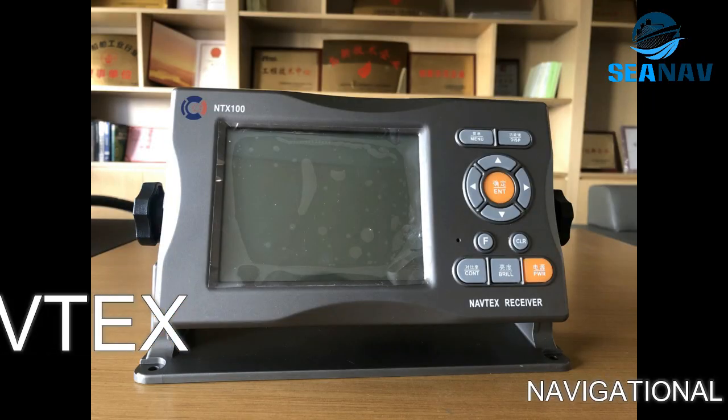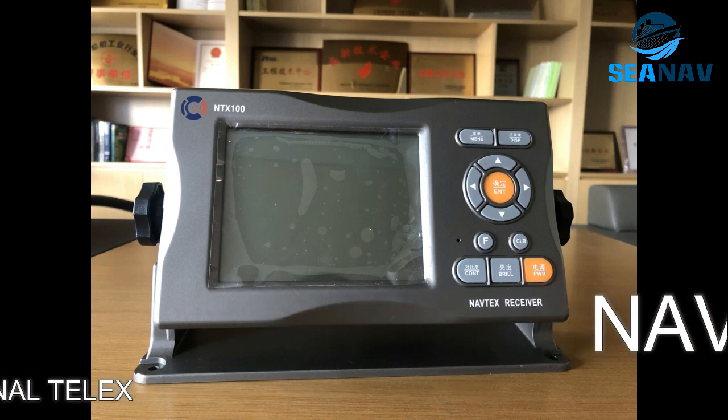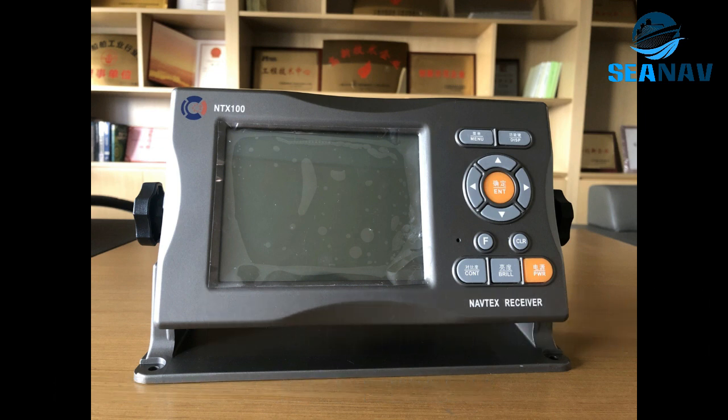NAVTEX — Navigational Telex — is a service that broadcasts maritime safety information on MF frequencies. It uses ground wave propagation.